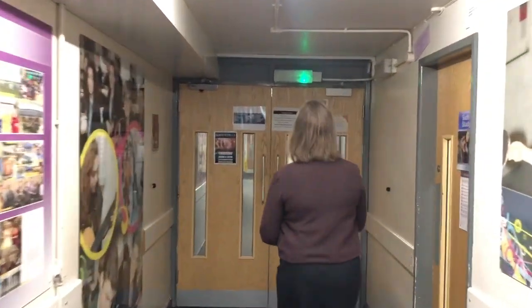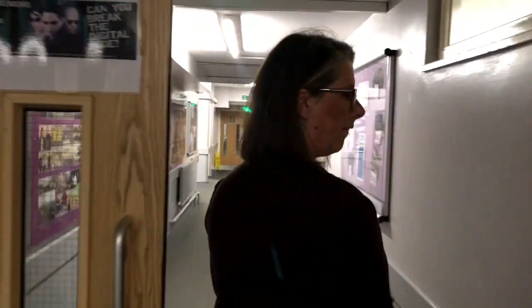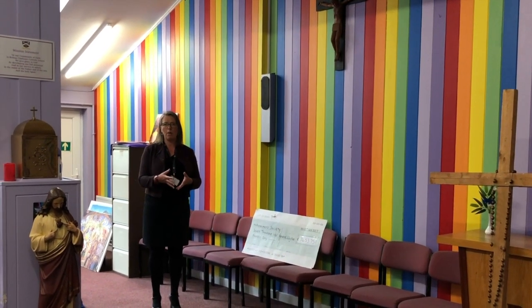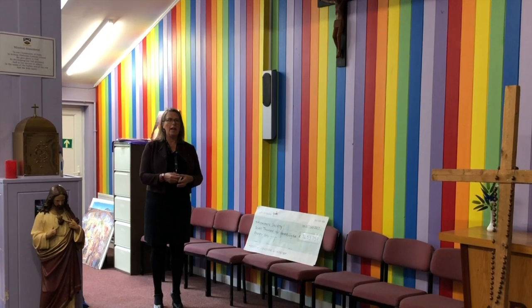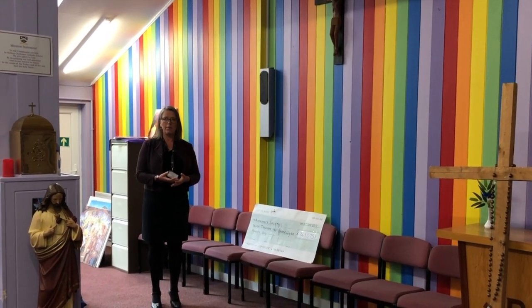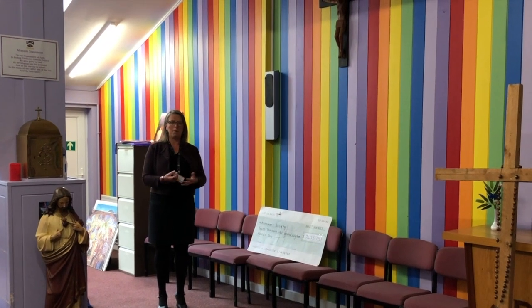Moving from the foyer, we go down the corridor. Here's our chapel. We're lucky enough to have a great chaplaincy team at Bishop Chaloner, and they are involved in reconciliation services and masses that we're able to have here.